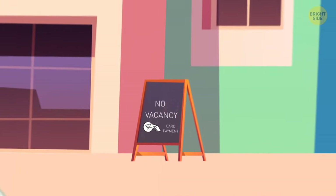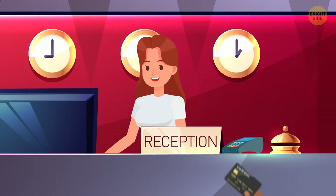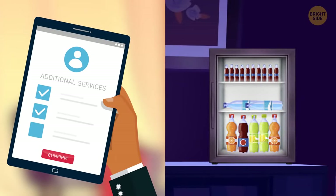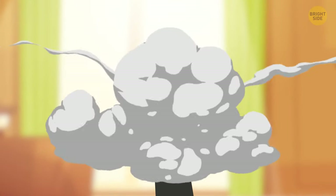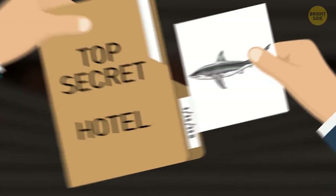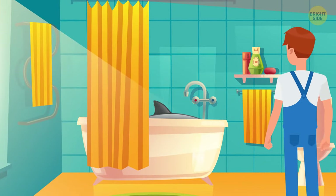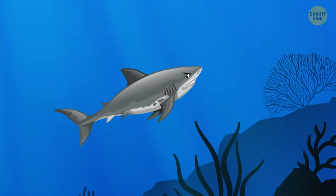Most hotels only accept credit cards as a form of payment. While it may be annoying, this ensures they get their payment — guests often use paid services like the minibar, which they pay for at checkout. If your debit card doesn't have enough funds, the only way for the hotel to get the money is to sue you. There's also a surprising amount of items left in rooms that hotels don't want you to know about. In one hotel in Portugal, a worker even found a shark that was left behind — with no idea how it ended up there, it was eventually returned to its natural habitat safe and sound.